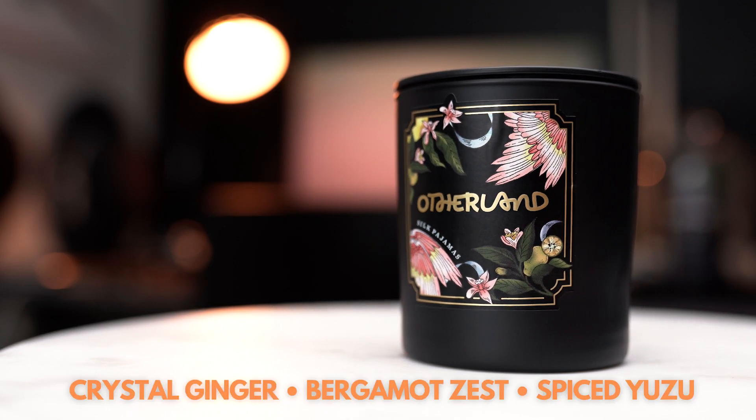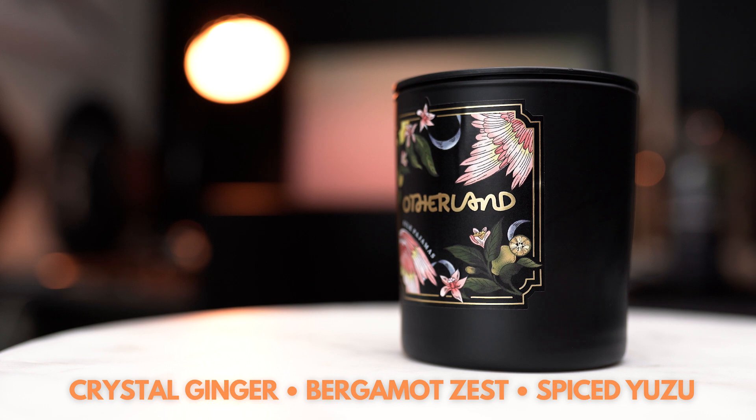It's kind of like PF Counter — straightforward, to-the-point scent notes that you can pick out one by one. With Silk Pajamas, there are notes of crystal ginger, bergamot zest, and spicy yuzu. I picked this one because I don't believe I have any candles with ginger or yuzu, and bergamot is my favorite scent note, so I wanted to see how the ginger performed with it.